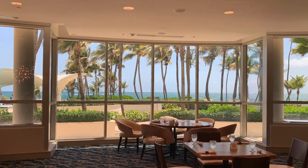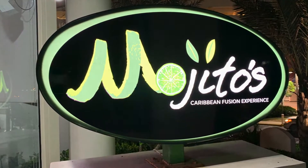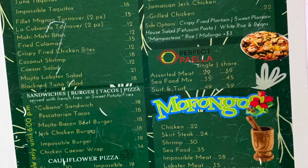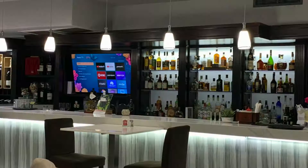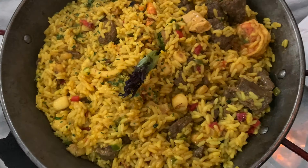Just look at those amazing ocean views. Mojitos is another on-site restaurant. We enjoyed the grilled salmon and the meat paella.